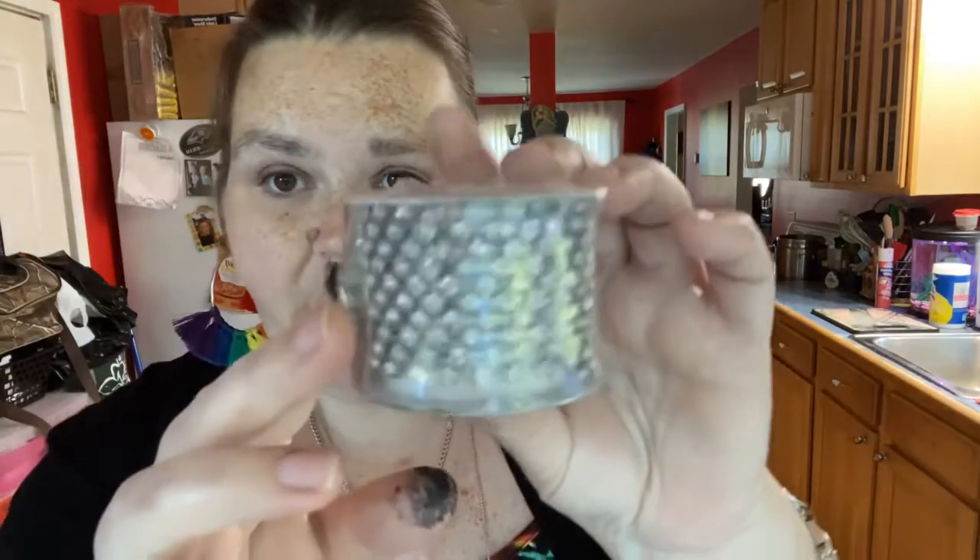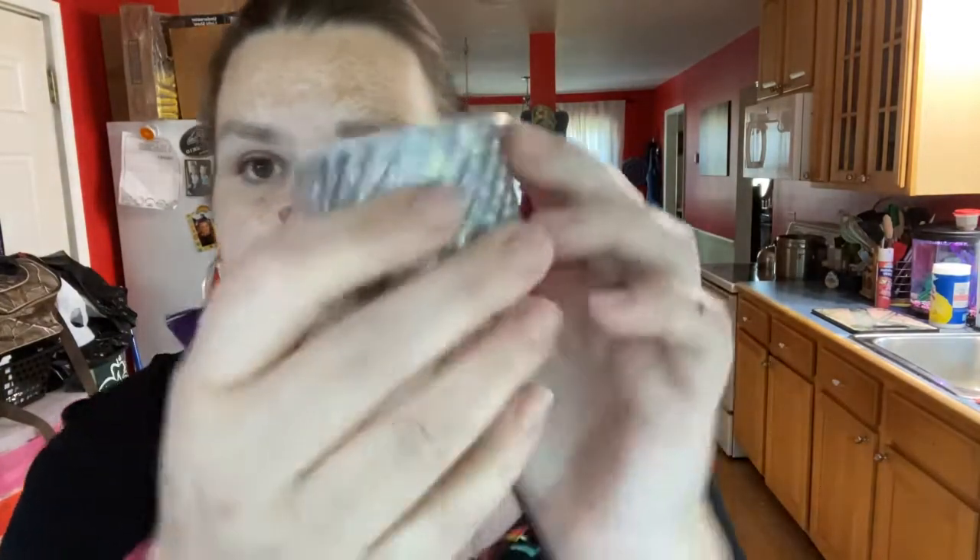Speaking of her cake, I also picked up this rhinestone ribbon. I'm going to put this along the bottom of her cake to jazz it up and give it some bling. I'll have to see whether I can cut a strip off or if it just wraps around — I'm not really sure yet.